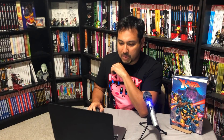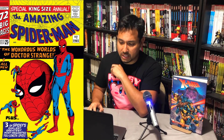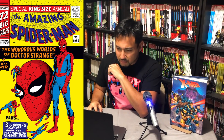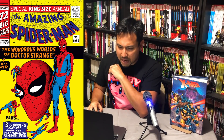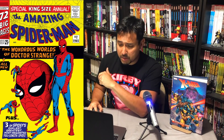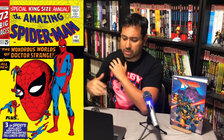First up in the hardcovers is Ditko Amazing King Size Amazing Fantasy. This one comes out December 17th. This is one of those big books, collecting Amazing Spider-Man 3, 11 through 13, 24, 31 through 33 — which is probably one of my top 10 favorite Spider-Man stories — and Annuals 1 and 2. Those are the big size books that they're trying to cash in on.